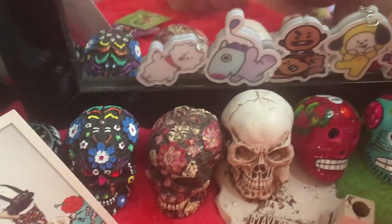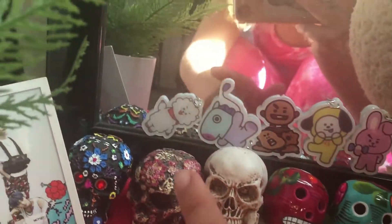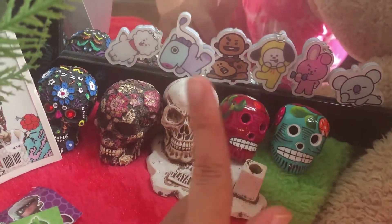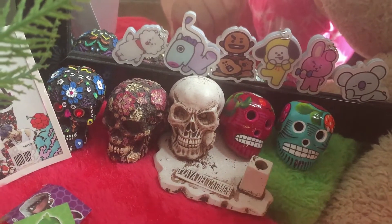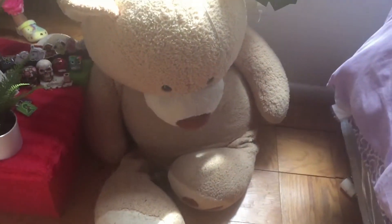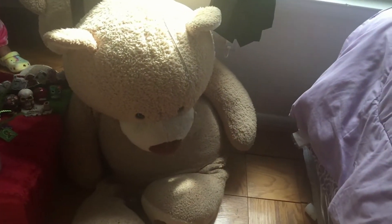Besides my picture, there are my skulls — can you see it? And then there are my Métis 21 keychains. Right next to this is my bear. I got this bear in third grade, so I've had it for years.